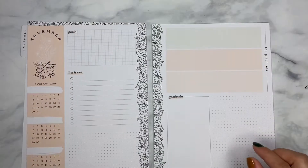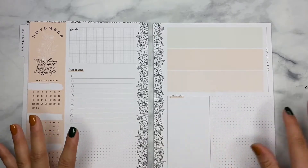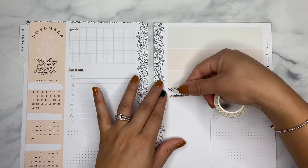Now going to the actual dashboard situation — let's just lay down a little bit more of this washi just to tie that in from the last page.